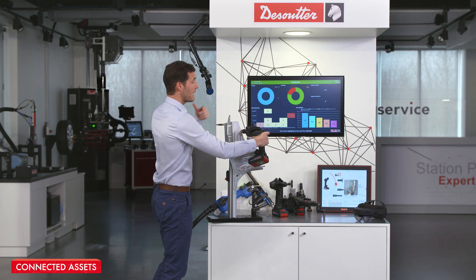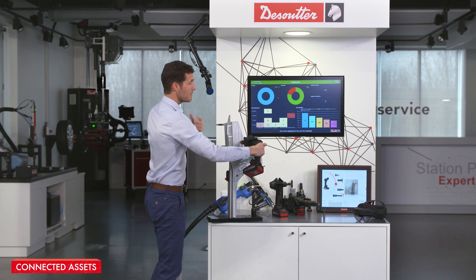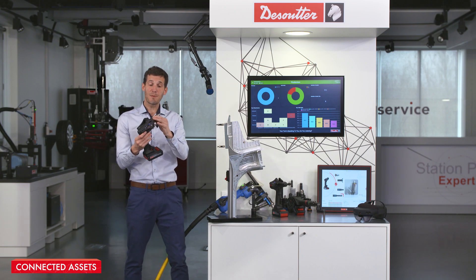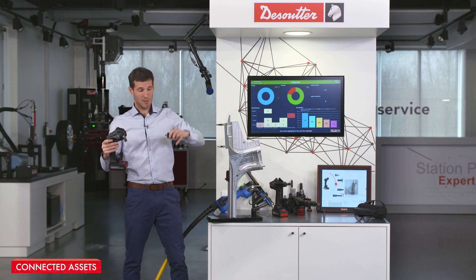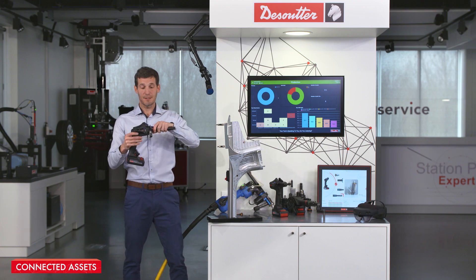Now I'll do my first hole, sending information directly to my process control software, and drill the second hole. Now I'm ready to install the drill jig using the XPB. The drill tool will be transformed into a torque tool thanks to the RFID heads technology.